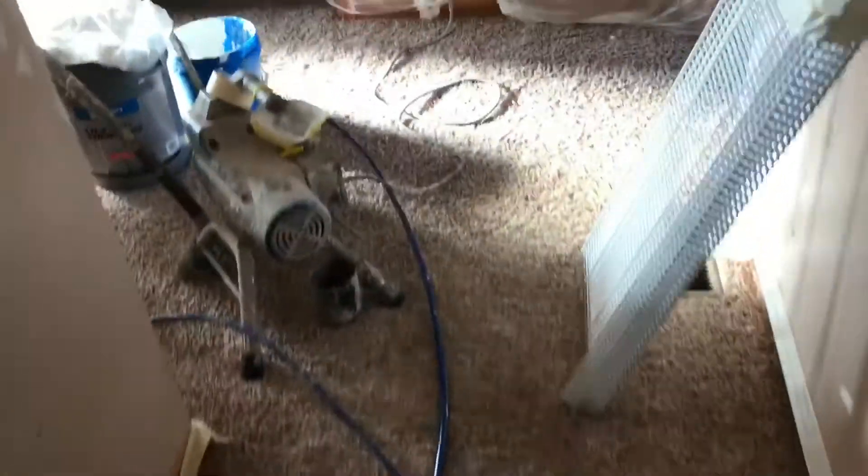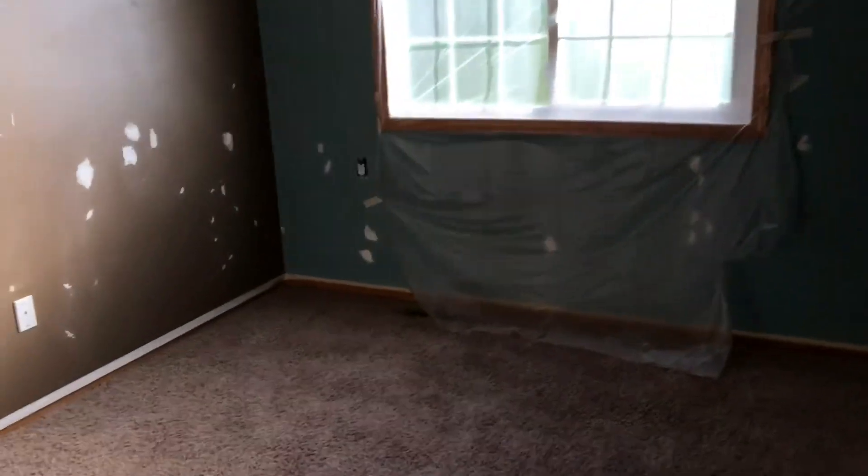Upstairs is laid out nicely — we've got three bedrooms up here: a master with a full bath and two other decent-sized bedrooms. On this level they've already shot the ceilings; you can see the overspray marks on the walls. They hit the ceilings first and then we'll go around and cut everything in on the walls for the final color.